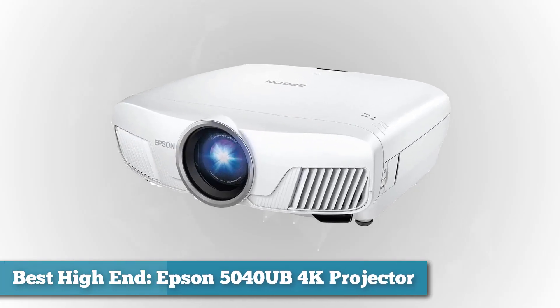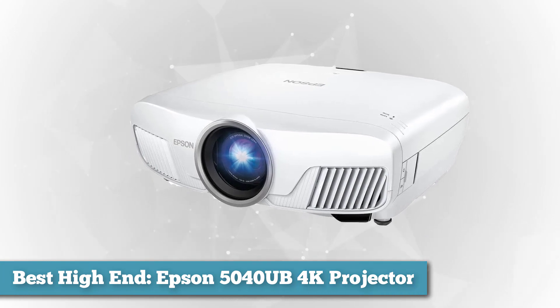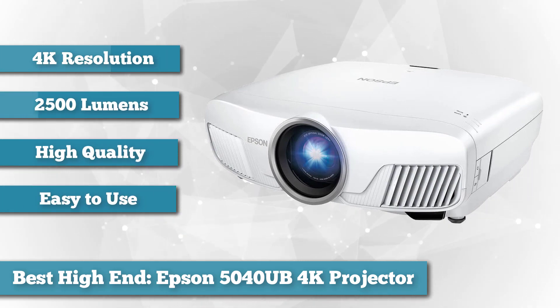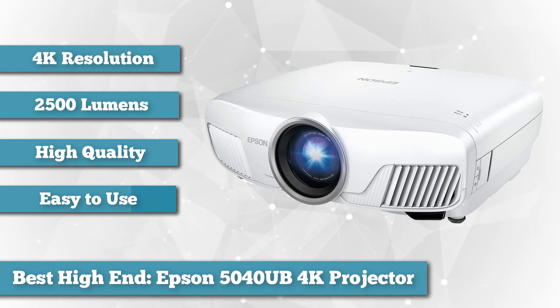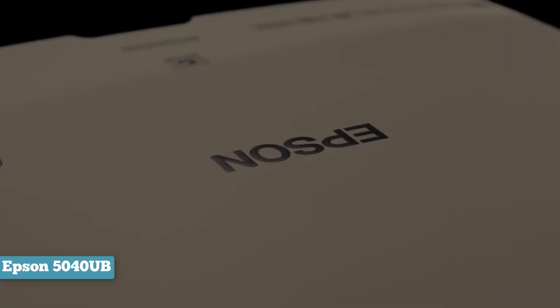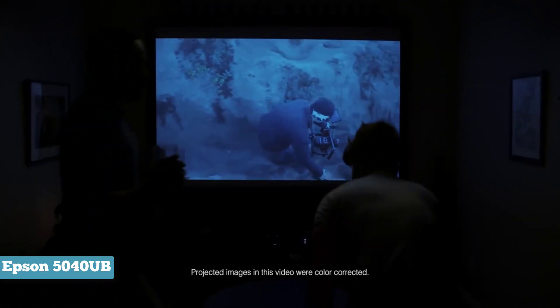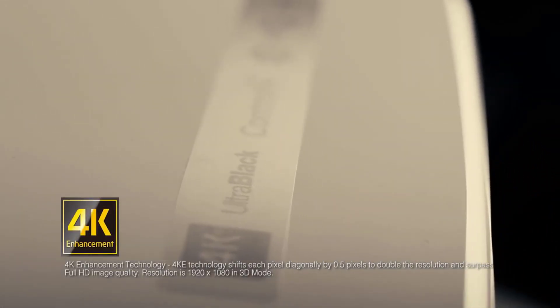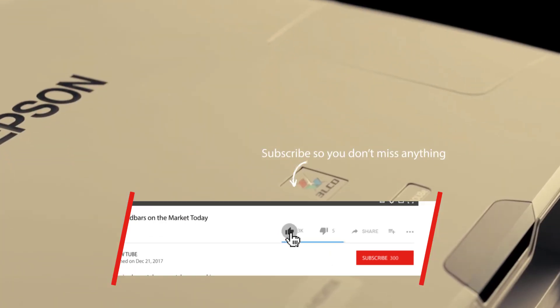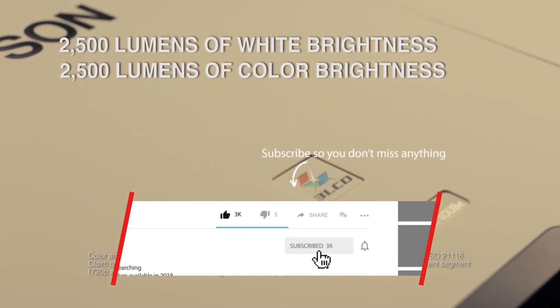Next on the list as best high-end, we have the Epson 5040 UB. The Epson Home Cinema delivers a great viewing experience with fantastic colors, HDR video support with deep blacks, and 2500 lumens of brightness — making it ideal for all types of rooms. The dynamic contrast provides rich details in dark and bright scenes. Thanks to 4K enhancement technology, this projector is one of the top picks in the 4K projector market, with a resolution of 4096 by 2160 pixels — four times the pixels of standard full HD.